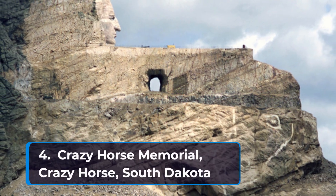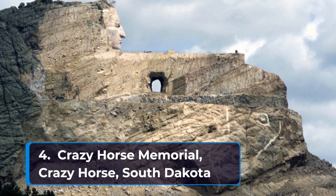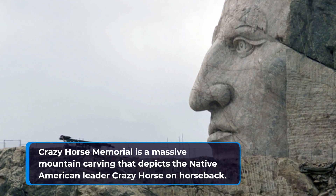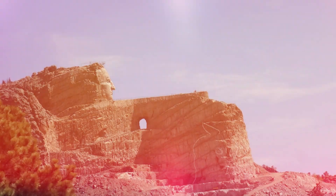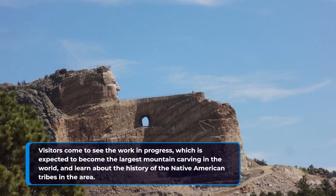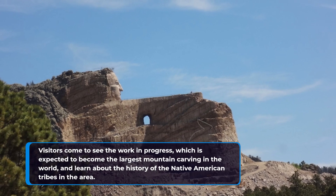Number four: Crazy Horse Memorial in Crazy Horse, South Dakota. Crazy Horse Memorial is a massive mountain carving that depicts the Native American leader Crazy Horse on horseback. Visitors come to see the work in progress, which is expected to become the largest mountain carving in the world, and learn about the history of the Native American tribes in the area.